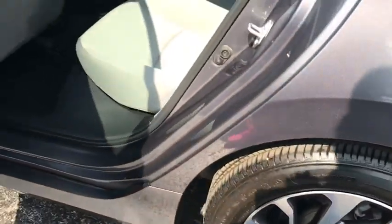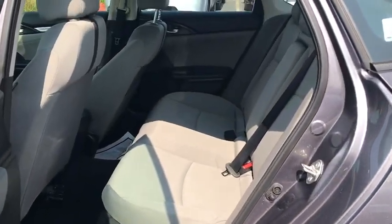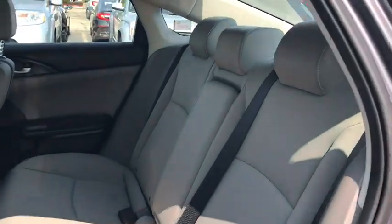Brake assist, tachometer, panic alarm, cloth seat trim, driver vanity mirror, front reading lamps.